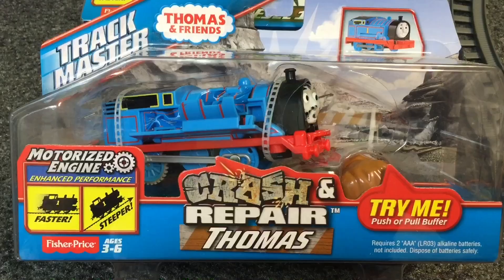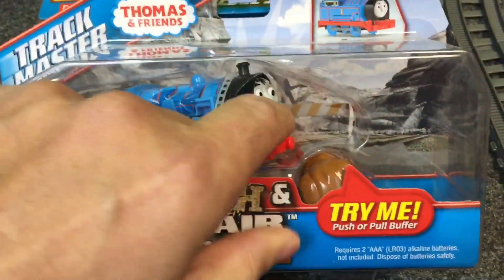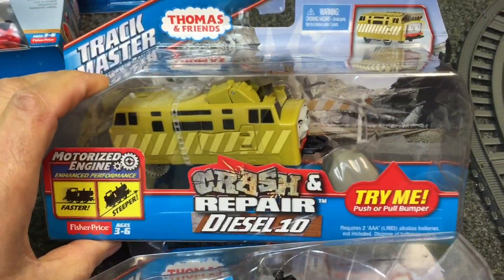Hey! Welcome to Trains Are Fun. In this video, we're going to be looking at Crash and Repair Thomas versus Crash and Repair Diesel 10.